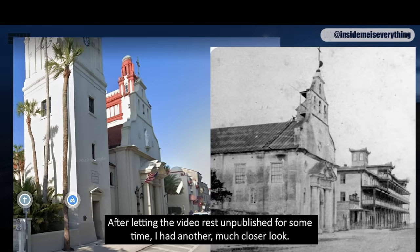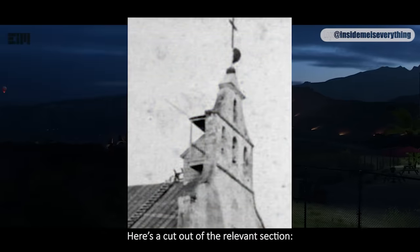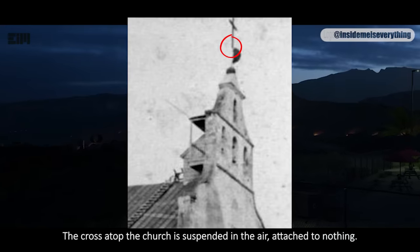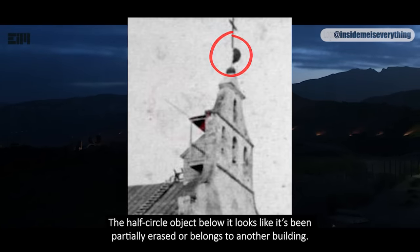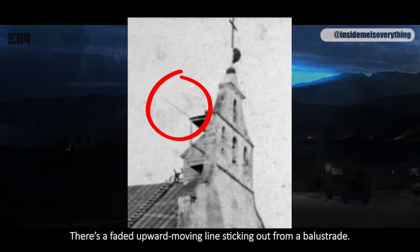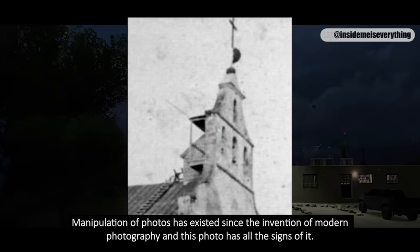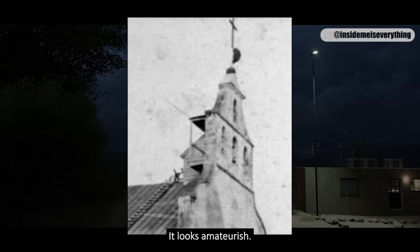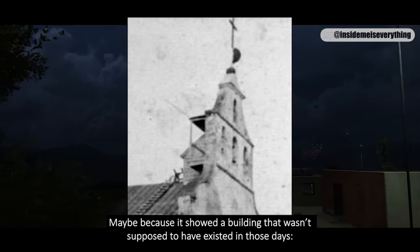After letting the video rest unpublished for some time, I had a much closer look. Lo and behold, the photo that had deflated my research contained clear signs of photo manipulation. There are four issues: the cross atop the church is suspended in the air, attached to nothing; the half-circle object below it looks like it's been partially erased or belongs to another building; there's a faded upward-moving line sticking out from a balustrade; and there's an unknown roofing structure behind the balustrade. Photo manipulation has existed since the invention of modern photography, and this photo has all the signs of it — it looks amateurish. Maybe it was manipulated because it showed a building that wasn't supposed to have existed in those days.